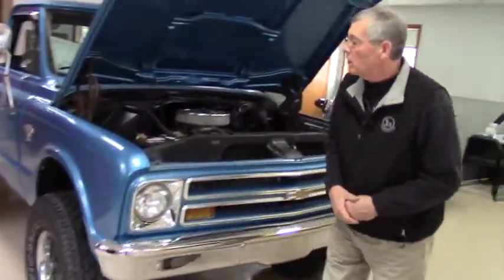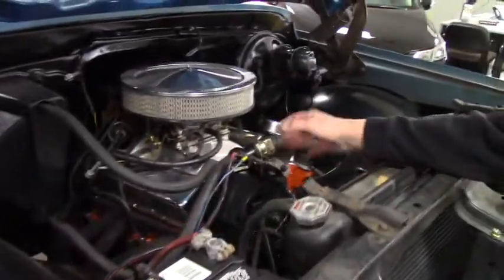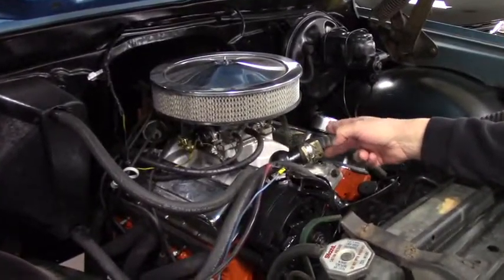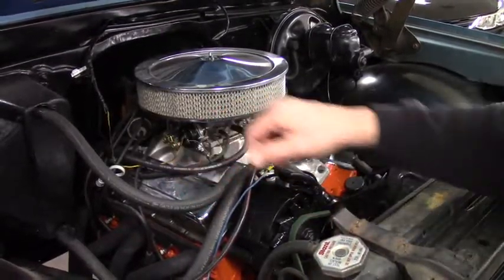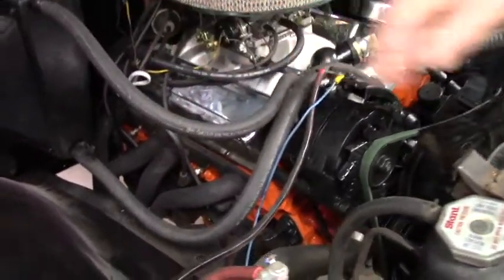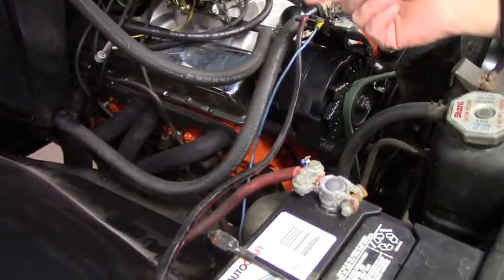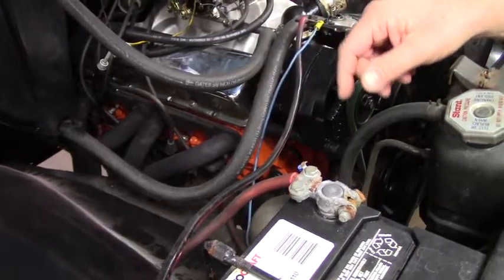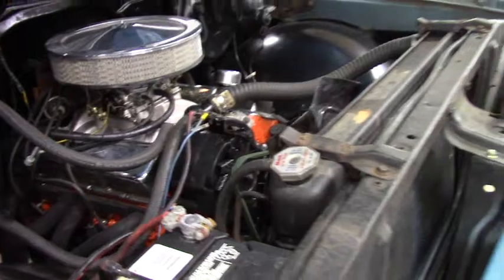Come on over and take a quick look at some of the features on this vehicle. It's got a small block Chevy engine, Edelbrock manifold, and Edelbrock carburetor as well. You'll also notice it's got headers on the sides here — actual headers, pretty cool. The exhaust exits right in front of the rear wheels on this, and I'll show you that. We'll do a quick walk around here.